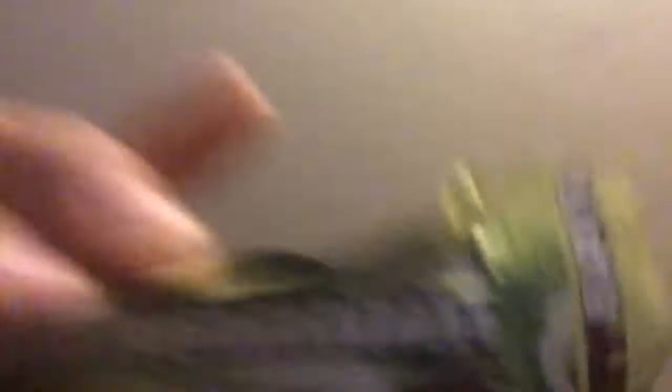The last item on the list is the Mayday Bar — sorry, my bad. This is actually like a military ration bar, so I've been told. Natural flavors — this one's vanilla. And it is 400 calories, low sodium.